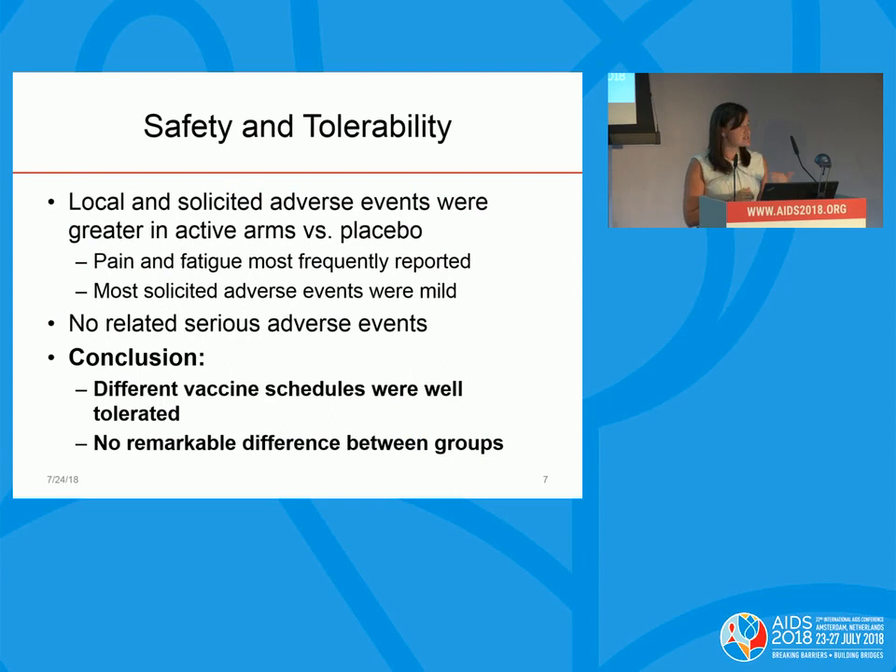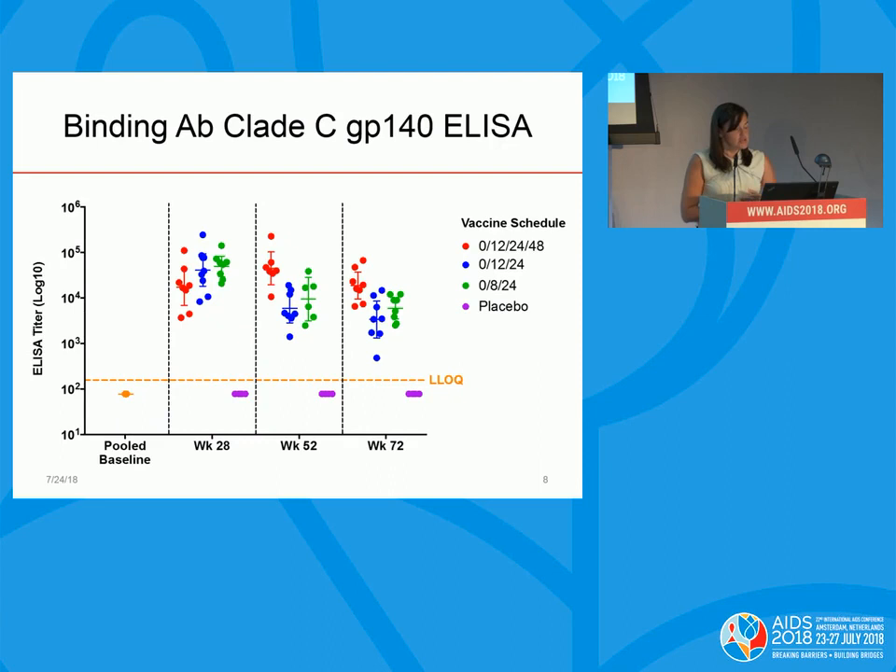As observed with other studies of the AD26 vector, local and solicited adverse events were greater in the active arms versus placebo. Pain and fatigue were the most frequently reported adverse events; most were mild and there were no related serious adverse events. Our conclusion was that the different vaccine schedules were well tolerated, and in this small study we didn't observe any remarkable difference between the groups.